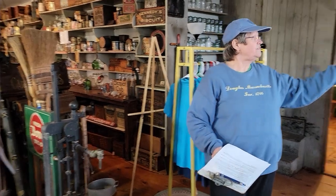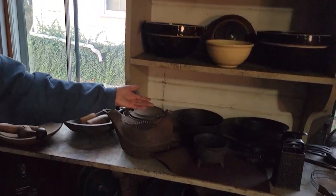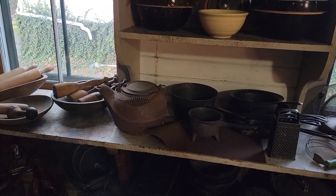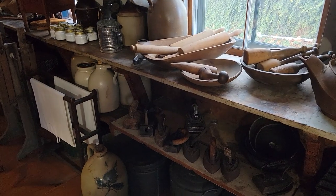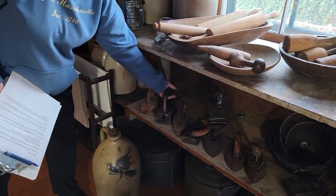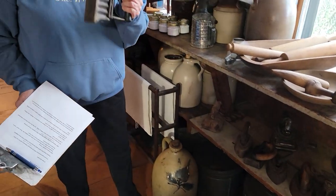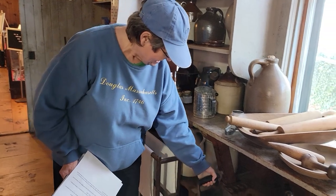Over here you see some of the housewares they would use — old bowls, and everybody now has a cast iron frying pan, but back then that's what everybody used. Good for cooking. You also see various displays of the types of irons they would use — many a man's shirt, I'm sure, had a big black iron mark on the back of it.